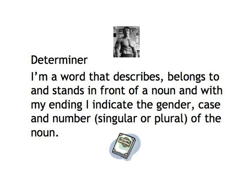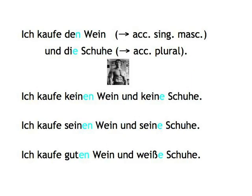And their job description goes something like this: 'I'm a word that describes, belongs to, and stands in front of a noun. And with my ending, I indicate the gender, case, and number — singular or plural — of the noun.' And you already know the complete set of case endings — nominative, accusative, dative, and genitive — for these words. Let me tell you now that an adjective is just another one of these words, with the same job description and the same endings as a determiner.